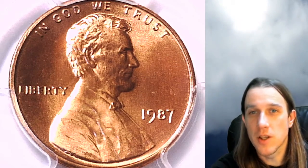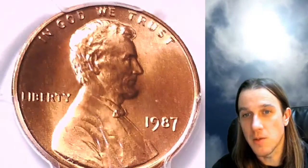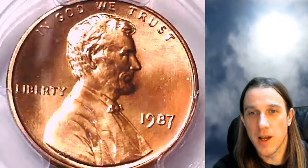Welcome to Time Traveler's Coin Exchange. The next coin we're going to take a look at is a 1987P Lincoln Memorial Cent. It is a business strike coin from the Philadelphia Mint. This one has been graded by PCGS and they graded it Mint State 67 Red. We'll take a look at the front and the reverse.